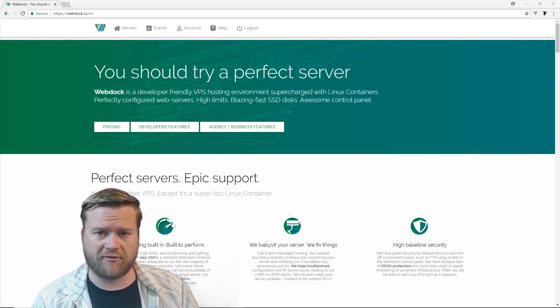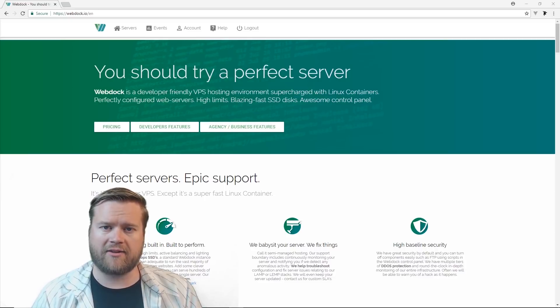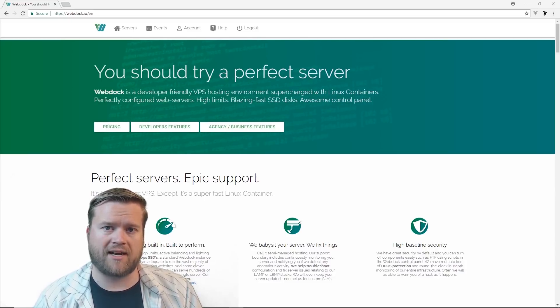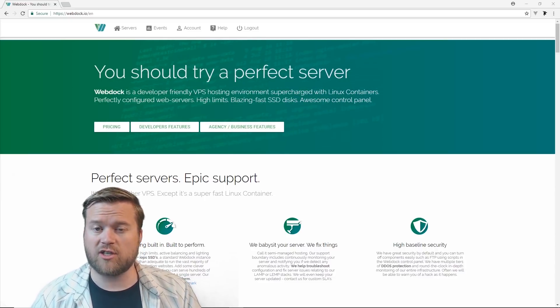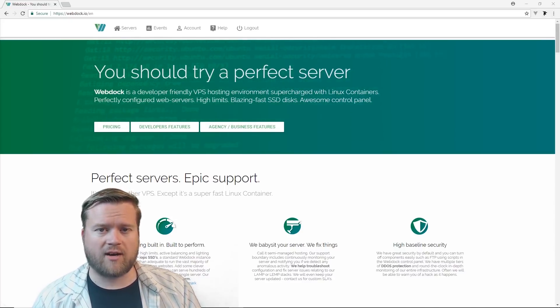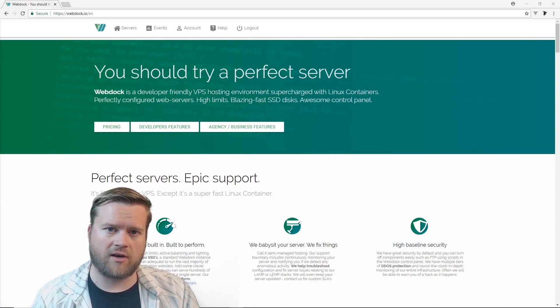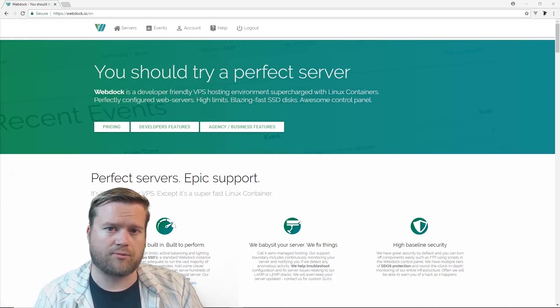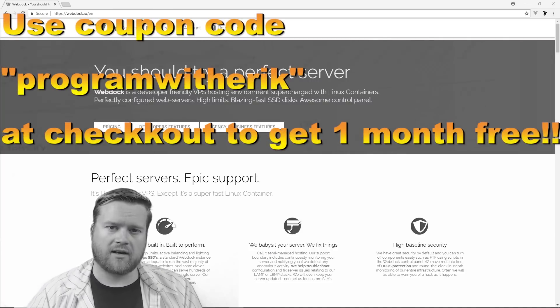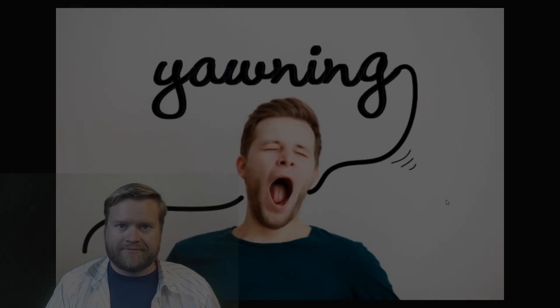With webdoc, you can create your perfect virtualized servers, configure it however you want, and they actually give you a free Let's Encrypt SSL certificate too. Another reason you should use webdoc is that it gives you a lot of free backups that a lot of other providers don't. Please check out webdoc.io. Just for you guys watching this video, if you use the coupon code PROGRAMWITHERIC, you'll get one free month. Click on that link below and sign up.